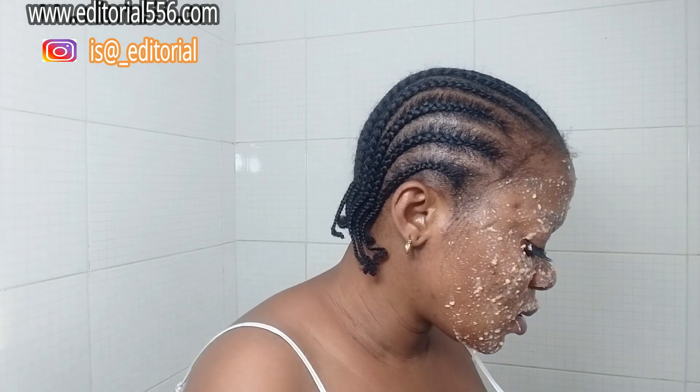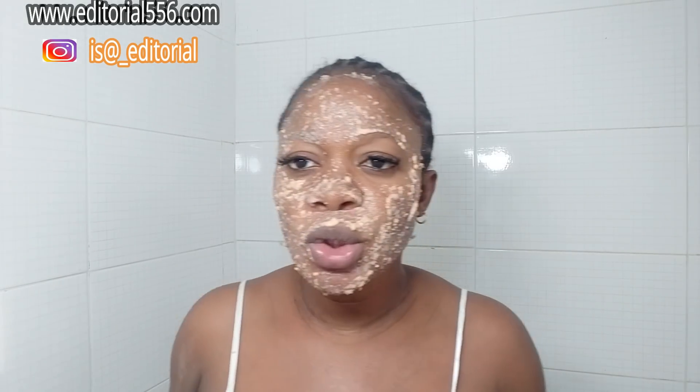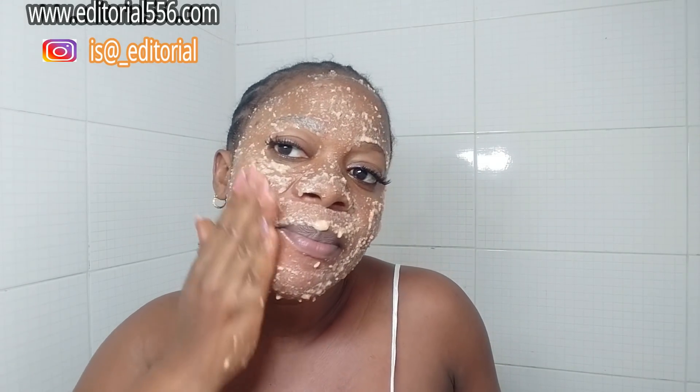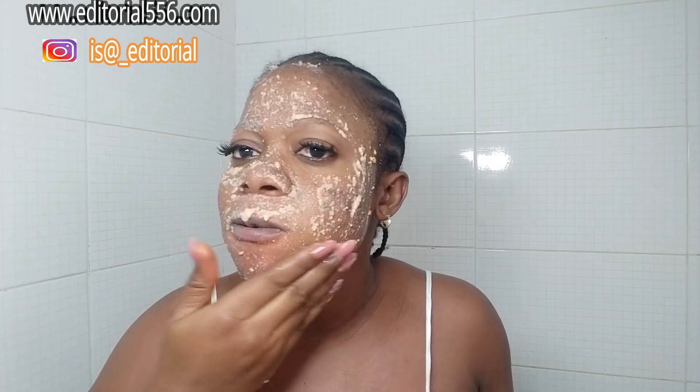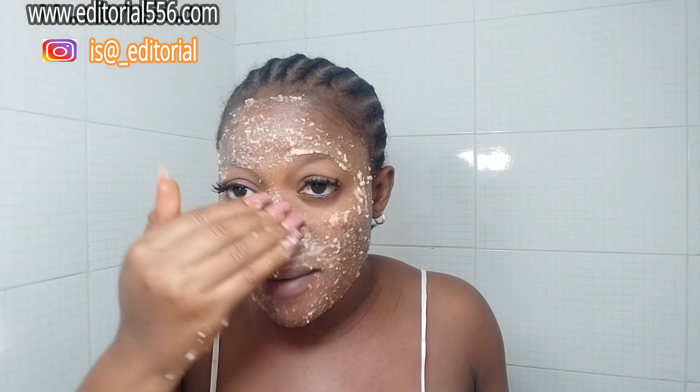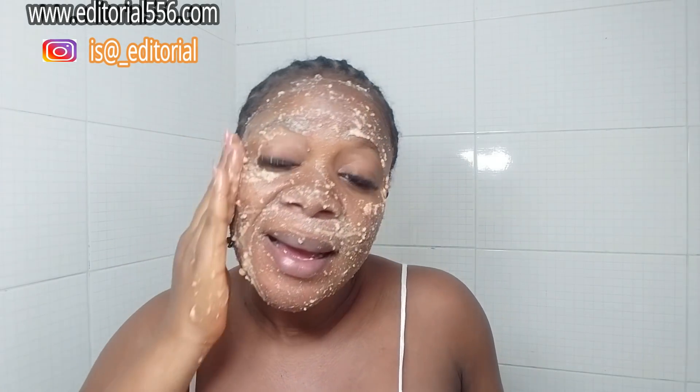After you've applied this, the next thing you're going to do is give it a little scrub, so that you can get rid of all of those age-related problems. Just give it a very light scrub, and it's going to work on lifting off every dullness and dryness on your skin.